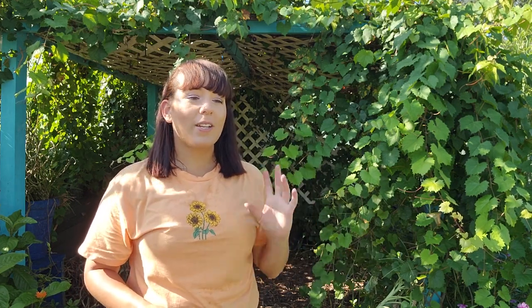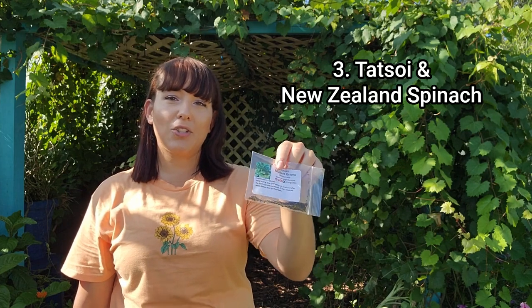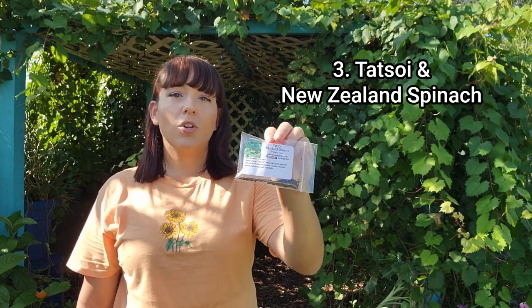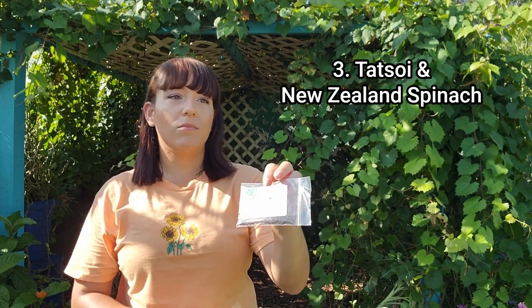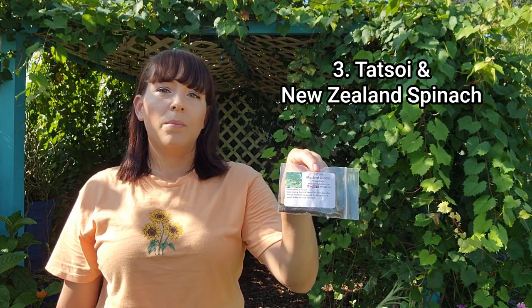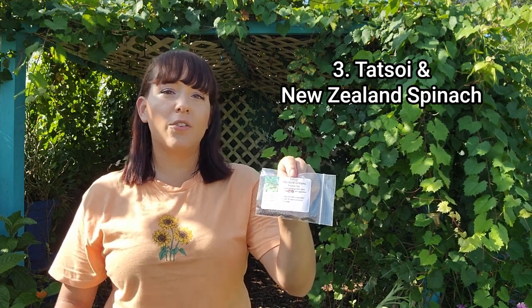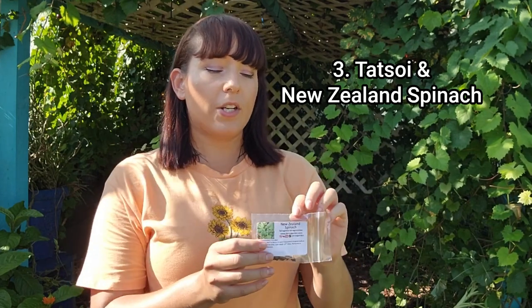Here in Florida and many parts of the south, it's really hard to grow spinach because it just doesn't like warm weather and our winters fluctuate a lot. I have two substitutes that work pretty well. The first one is tatsoi — it's more like a bok choy except the whole thing is green. It cooks like spinach, chops like spinach, and I use it just like spinach. I can harvest the tender baby greens for salads or cook it up for pasta dishes. My second recommendation is New Zealand spinach, which gets pretty bushy and I really like to harvest the tender baby greens just like spinach.